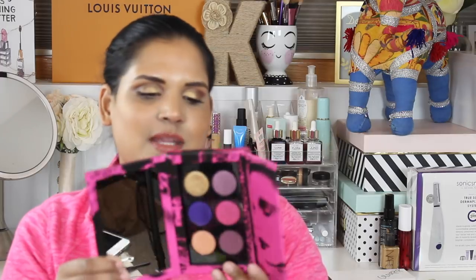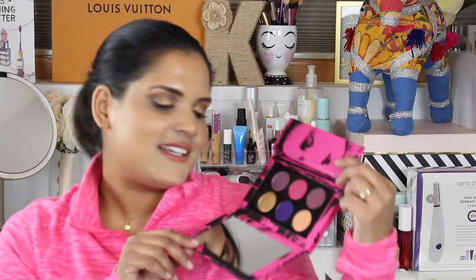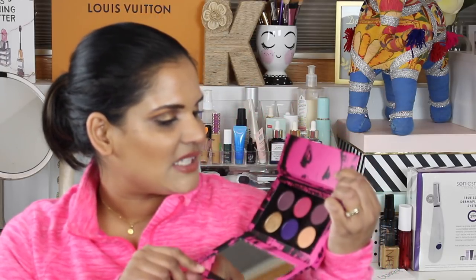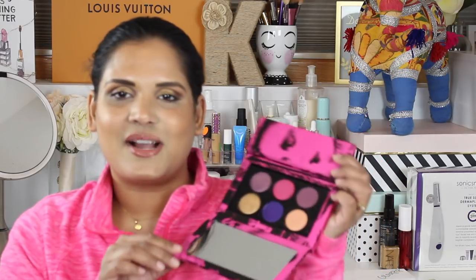Here's one I recently had a swatch party for — the Pat McGrath Labs mini palette in the shade called Subversive. I'm actually wearing it on my eyeballs right now. I don't have a ton of feelings about it yet — I think it's a little overpriced and I wasn't very impressed with any of the mini palettes, which is why I only bought one. It's just not very unique and I'm not really feeling it.